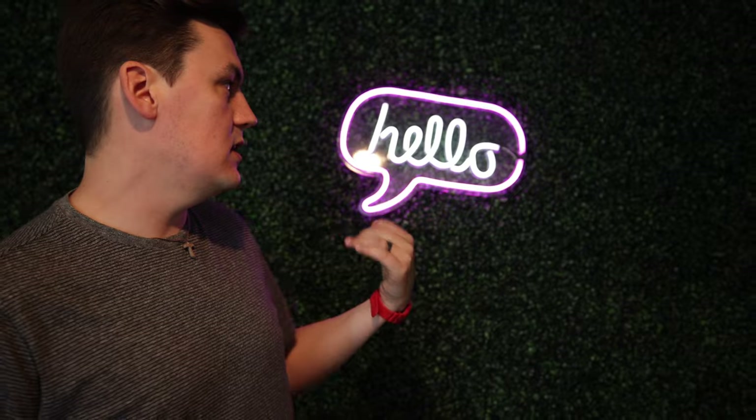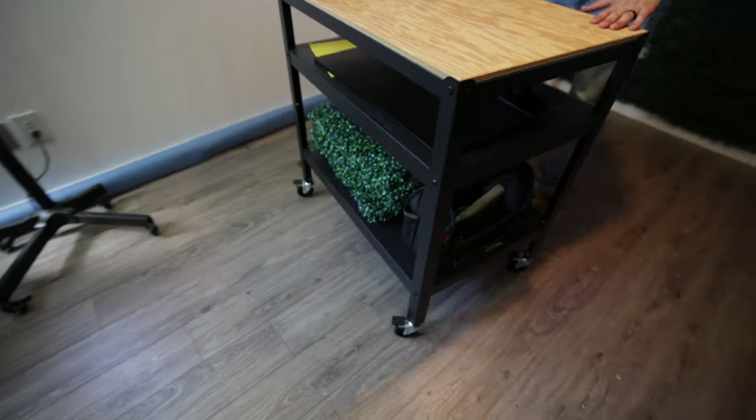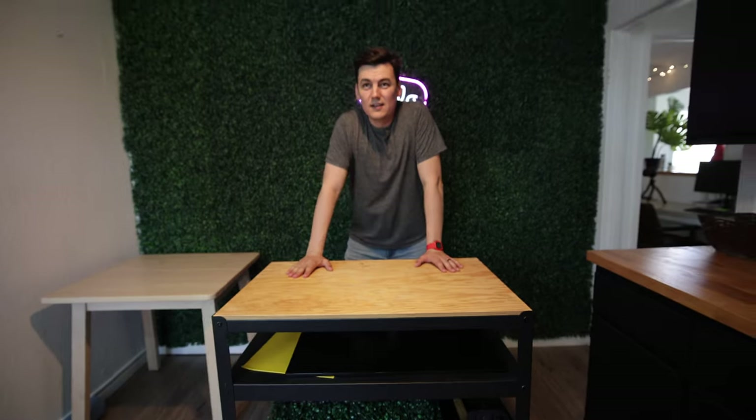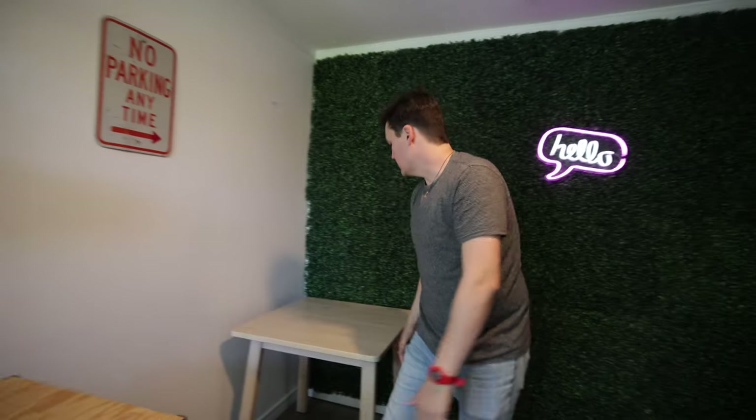And then this wall — the idea for this space is it's another area where we can set up for photography and video. When we take pictures of our guests, we use this as a backdrop. It's just another backdrop for video podcast stuff. Everything as much as possible is on wheels, so you can set up and do a coffee review or product review in here. And sometimes we sit here and eat lunch.